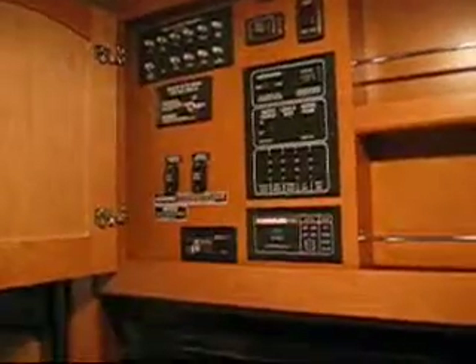You have all the gauges, circuit breakers, slide-out controls, energy management, and it's got the inverter — everything all in one place. Makes for a beautiful control center.